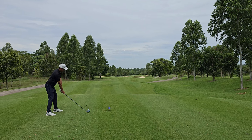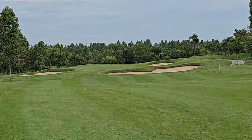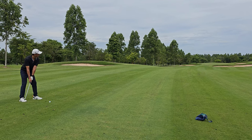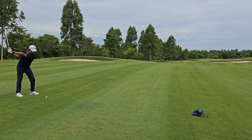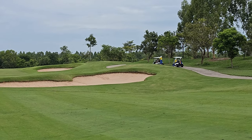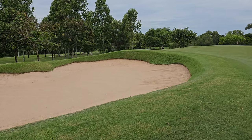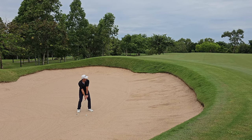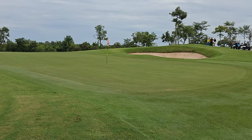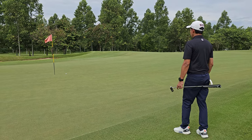This one is par 4. In the middle of the fairway but still very long — used 4 iron. Wasn't a good hit. Unlucky, went in the bunker. Almost another bunker but it's ok, I can try to save par. Got a bogey again.